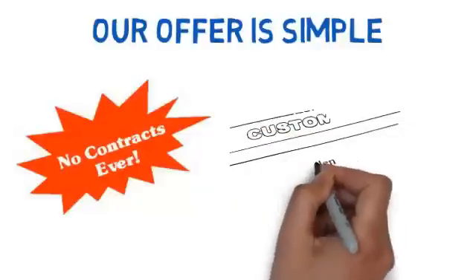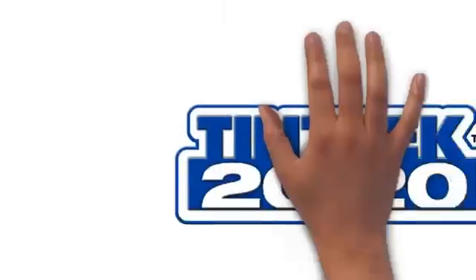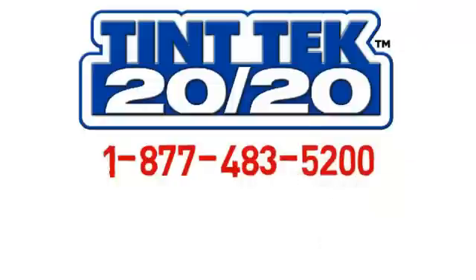Our offer is simple — there are no contracts when using TinTek 2020. Partner with us and join the thousands of satisfied tinters that have grown their business using our solutions. Contact us now to have your questions answered or to get started. No high-pressure sales pitch, just a friendly chat to see if we can help.